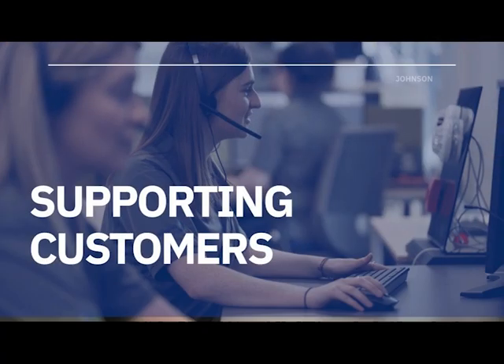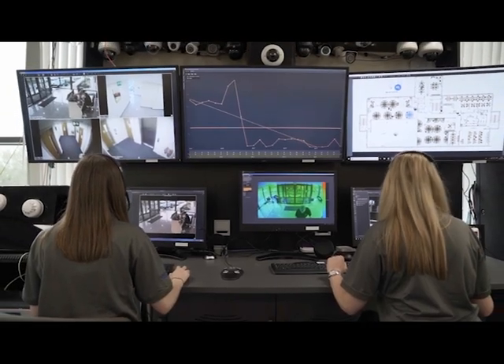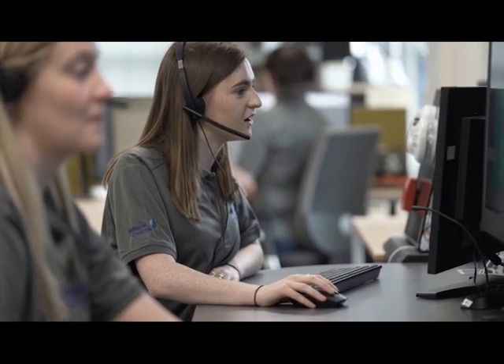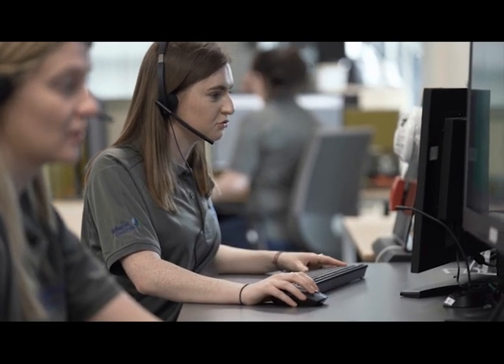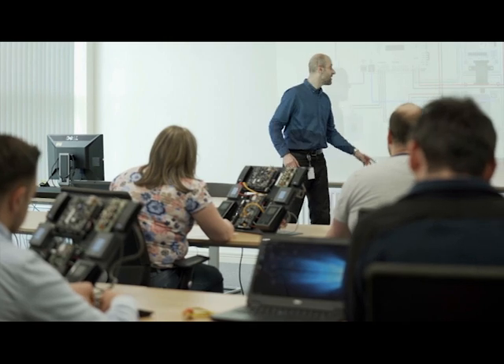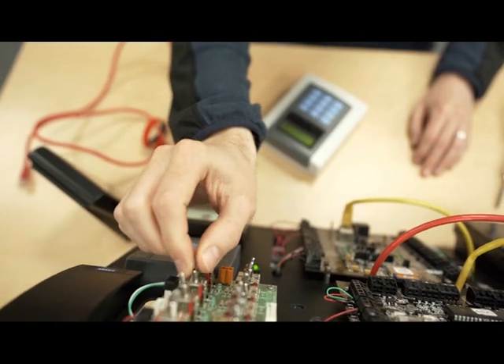At Johnson Controls Belfast, we go beyond product development with support and training services. Our access control and video teams provide support to customers from over 40 countries across various industries in almost real-time, with our training team delivering over 50 courses on-site, off-site, and online every year.